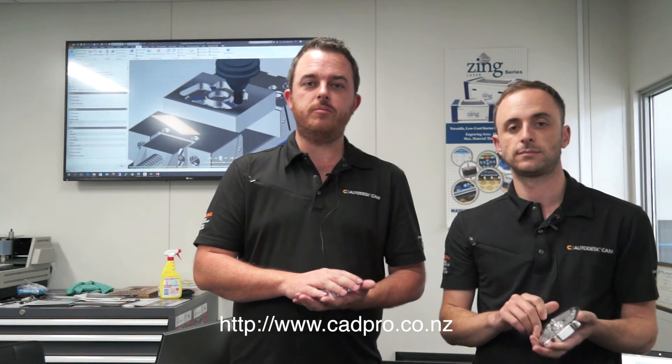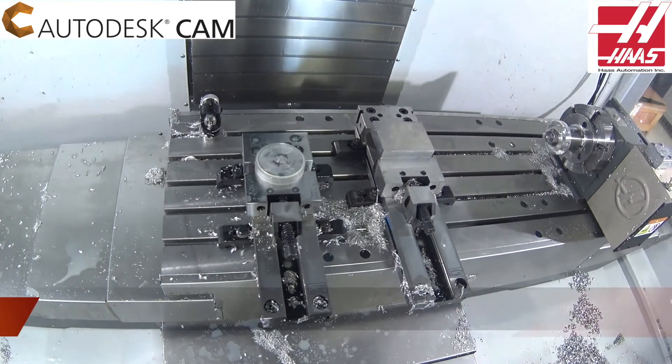Thanks for tuning in today. If you've got any questions you can get in touch with us via cadpro.co.nz. Cheers for tuning in — talk soon, bye.